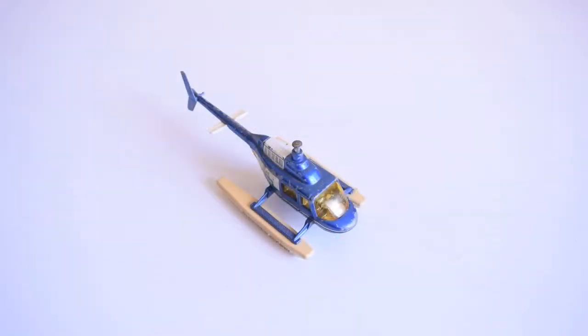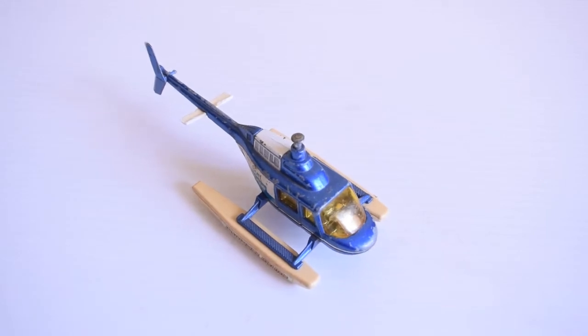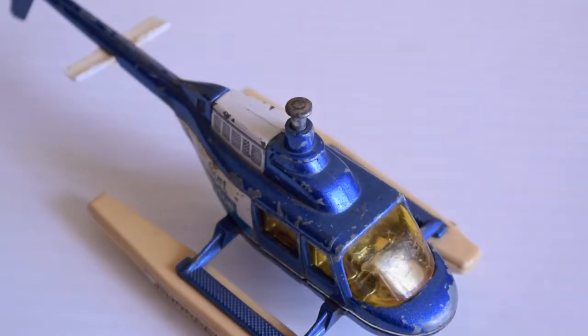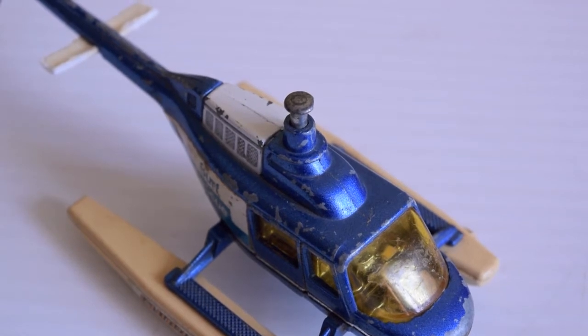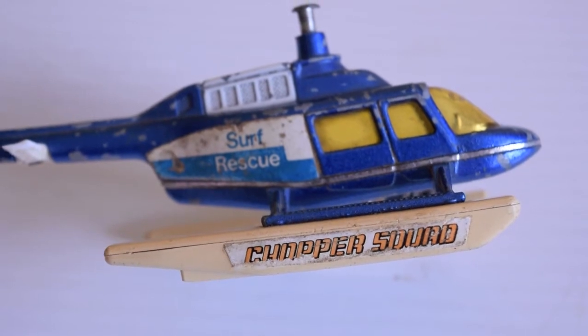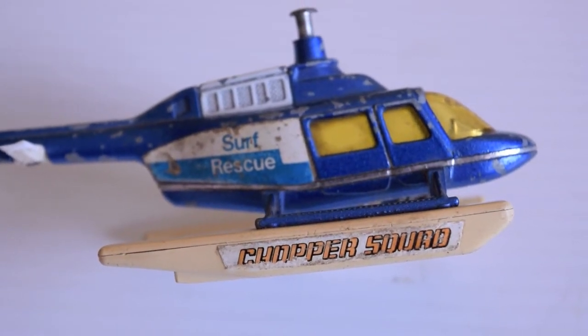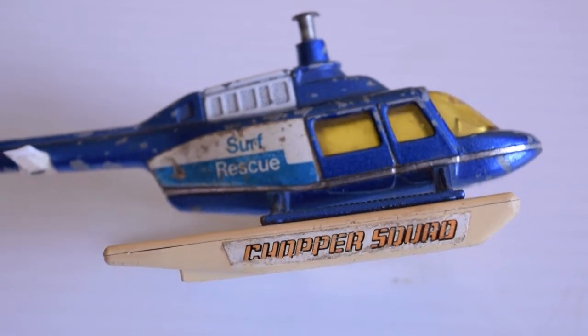How is everybody doing? We're going to take a look at some Corgi Bell Jet Ranger helicopters. These are no ordinary Bell Jet Rangers — they are special because they came from a 1978 TV show. Can you guess what it is? Yeah, it was called Chopper Squad. I think it was kind of a precursor to Baywatch.